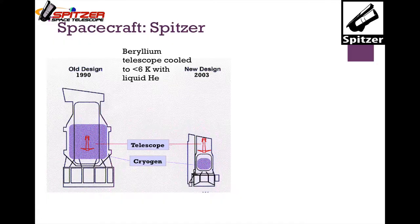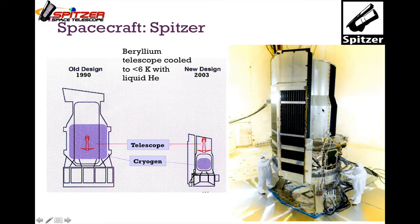The original Spitzer design from 1990 was much like the IRAS design, where the telescope itself is entirely within the liquid cryogen. The new design from 2003 placed the telescope outside of the cryogen bath, with the telescope cooled by having the cryogen exhaust past it. This was really clever engineering — a much smaller spacecraft, less mass to launch, and easier to test because you don't have to cool down the whole telescope.